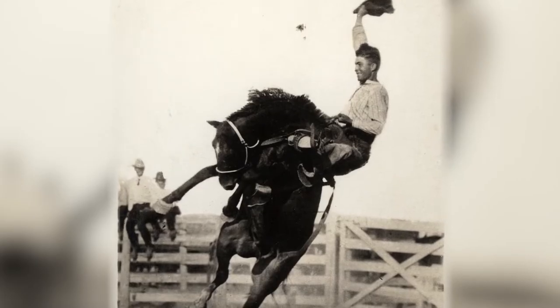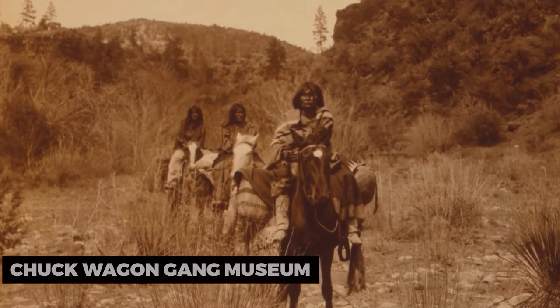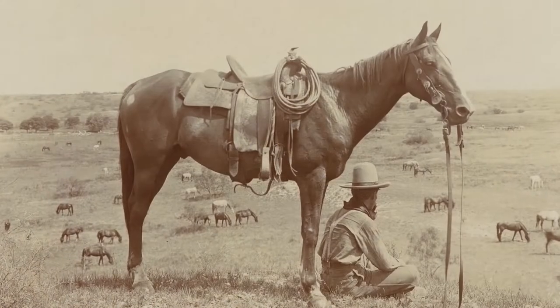For an educational adventure, explore the Odessa Chuckwagon Gang Museum. This unique attraction offers insights into the history of chuckwagons and their role in cowboy culture. Discover artifacts, memorabilia, and stories from the Old West.